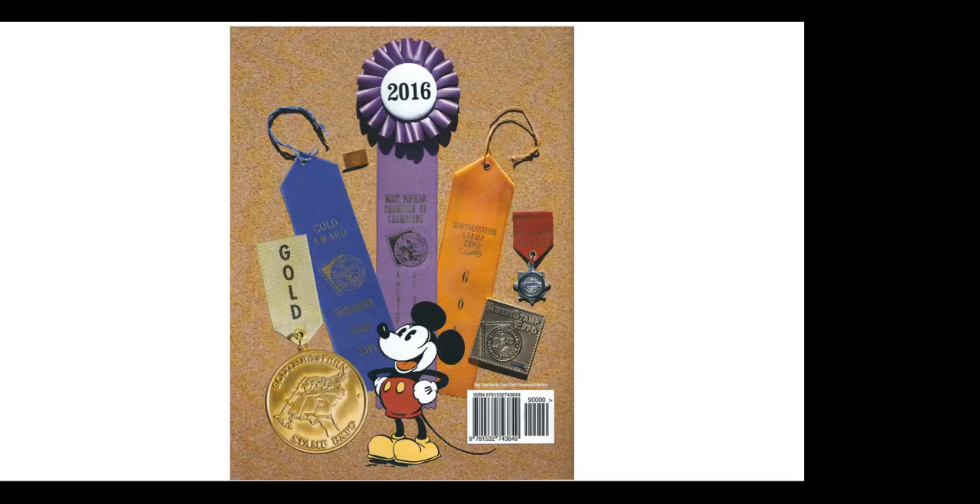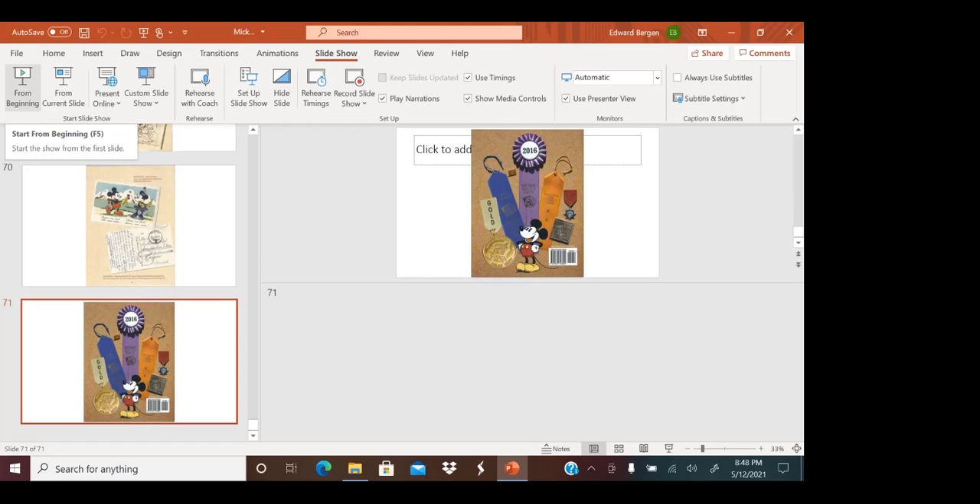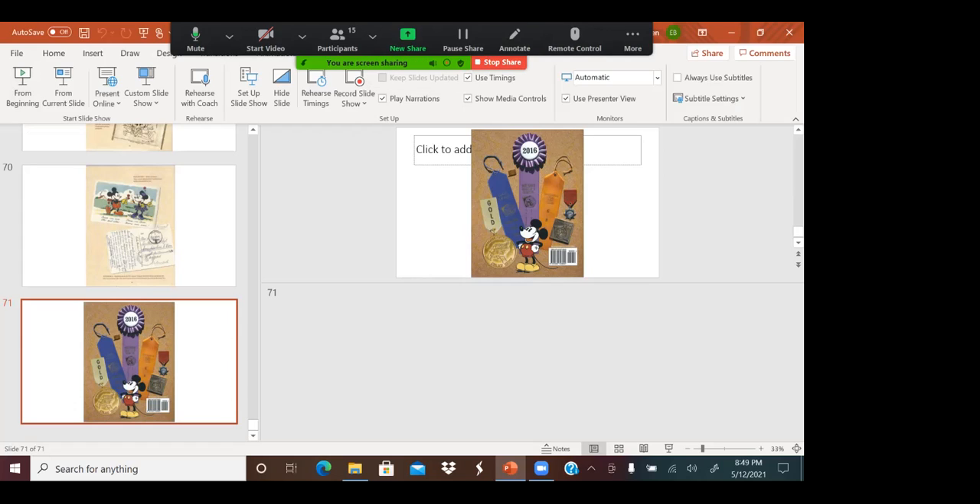Any other questions? An audience member shows a cover: Can you see it? Canceled with the Disney stamp here in 1968. The speaker notes: I also have an exhibit of the Disney stamp too. That's very nice as well. The audience member offers to send a scan.